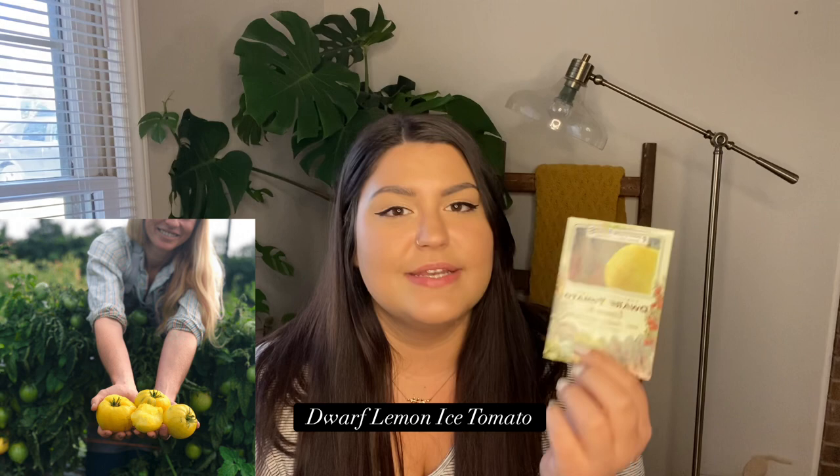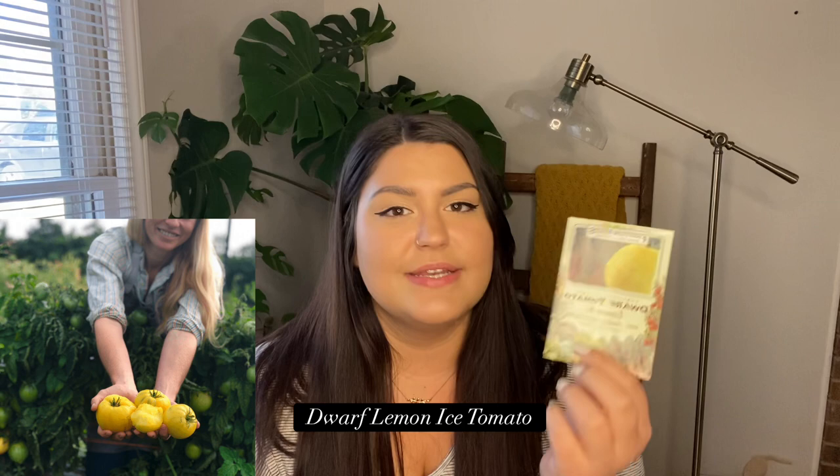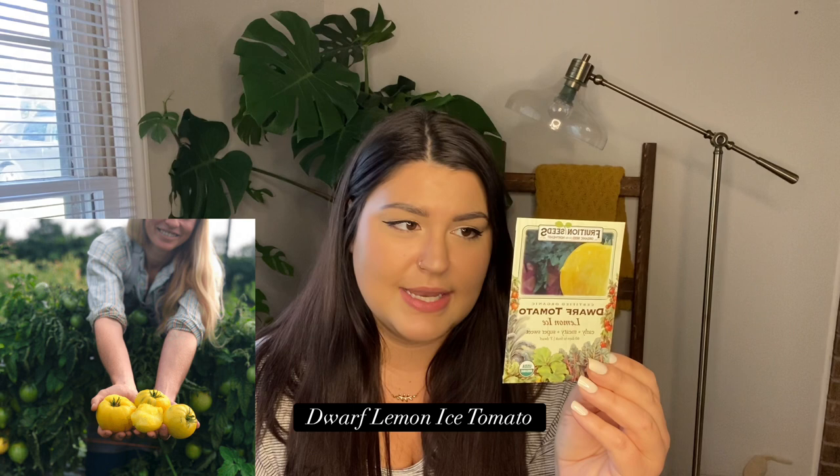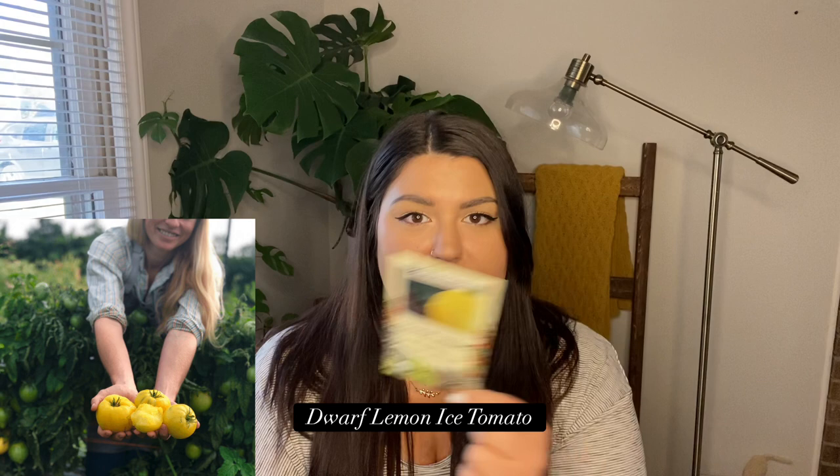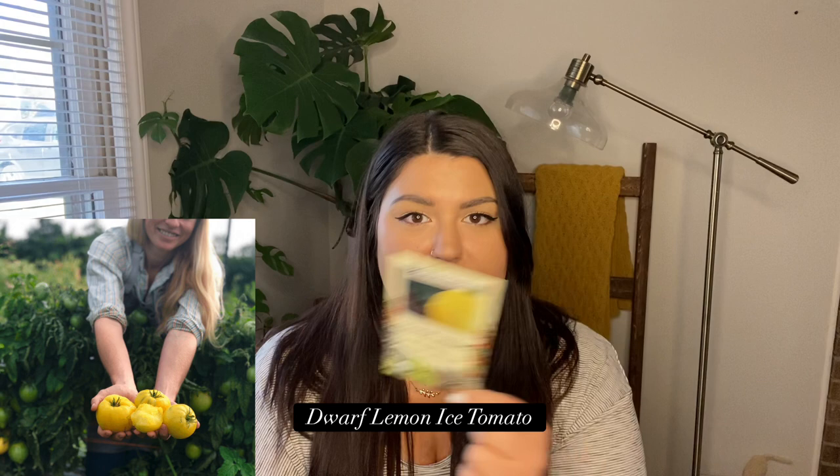From Fruition I got the Dwarf Lemon Iced Tomato. I was looking for dwarf tomato varieties to grow in the greenhouse and came across this one. It's a light, almost pale yellow color. The packet says it's one of their favorites — meaty, heart-shaped, four to six ounce fruits with a divine sweet-tart balance and very few seeds. Goes to three feet tall and is perfect for containers, which is exactly what I'm looking for since I'm growing in grow bags.